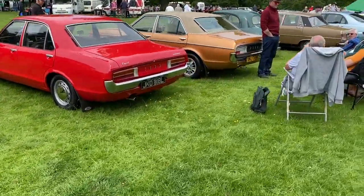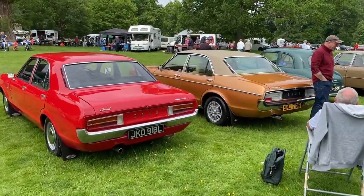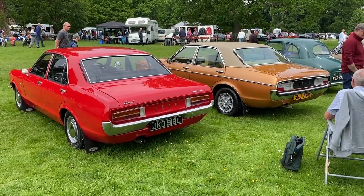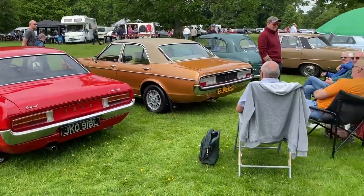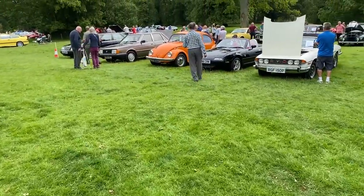There's a Consul and then a Granada, and when they're next to each other you can kind of see the differences. Vinyl roof — they just love it.